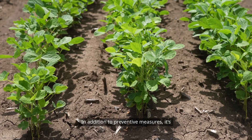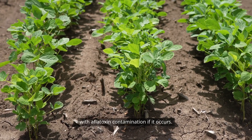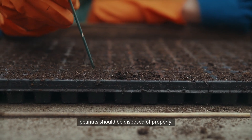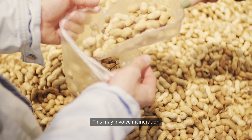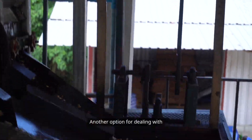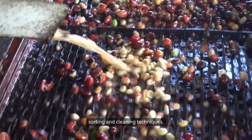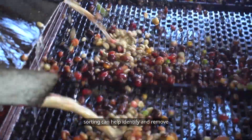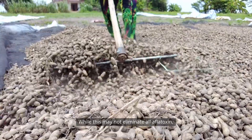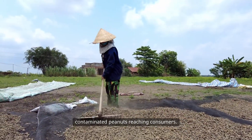In addition to preventive measures, it's essential to have a plan in place for dealing with aflatoxin contamination if it occurs. If aflatoxin levels are found to be above acceptable limits, the affected peanuts should be disposed of properly. This may involve incineration or burying the contaminated peanuts to prevent any further exposure. Advanced technologies such as optical sorting can help identify and remove contaminated peanuts from the batch, significantly reducing the risk of contaminated peanuts reaching consumers.